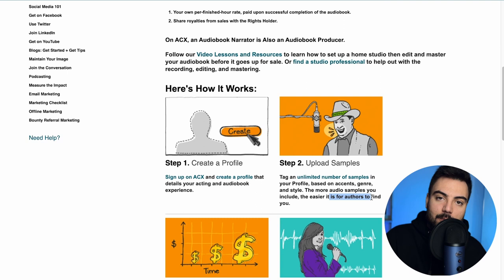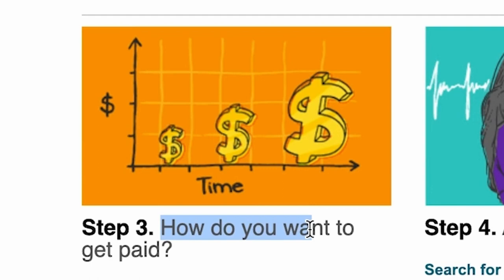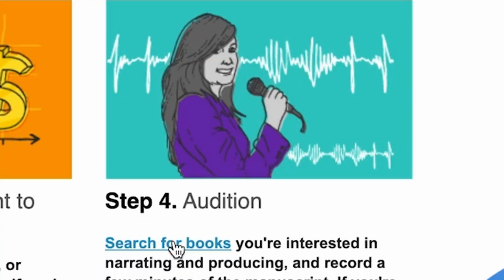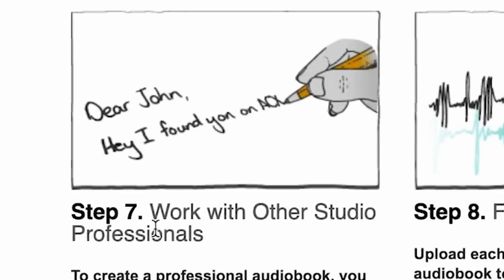After you complete your first jobs you can come back to this step and upload your completed samples. Step three, like we already talked about, you choose how you want to get paid. Step four, you search for the books you want to narrate. If you get accepted to the offer then you start recording. Working with studio professionals is also an option. After that you finish recording, you get paid, and you come back for more.